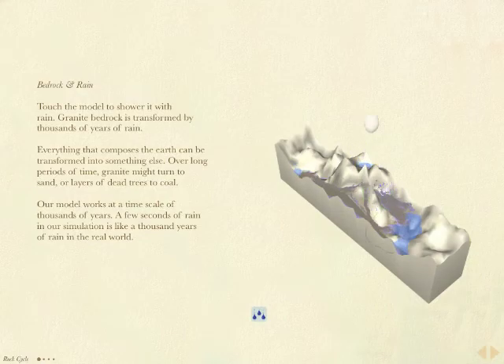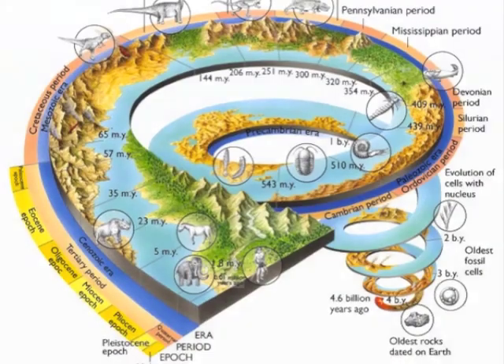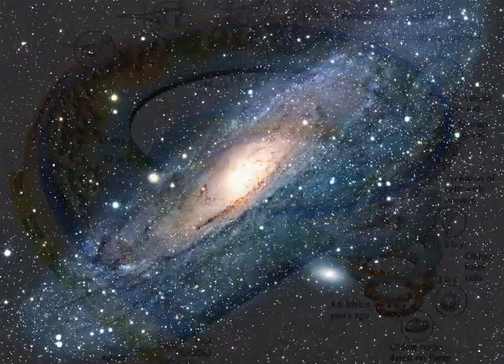Hi, I'm Chaim Gingold and I'm working on an interactive geology book. I grew up in West Virginia, which is full of some really old mountains. Ever since I took geology at school there, I've been obsessed with the history of the universe.